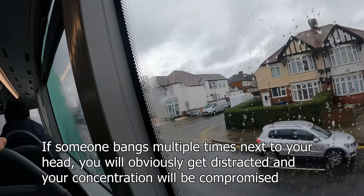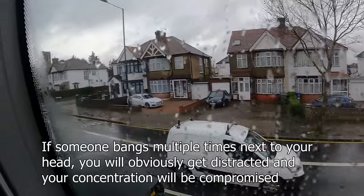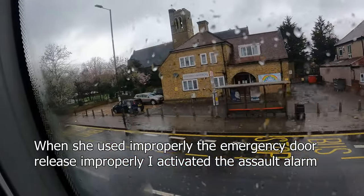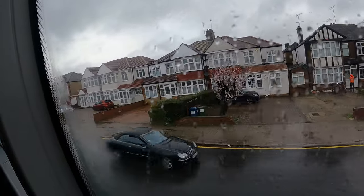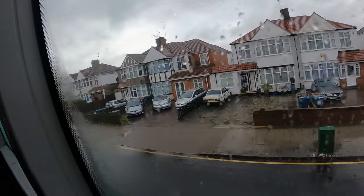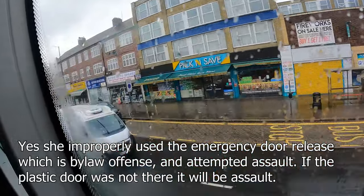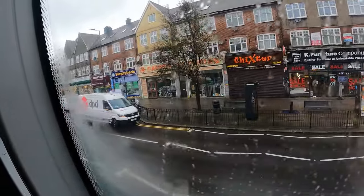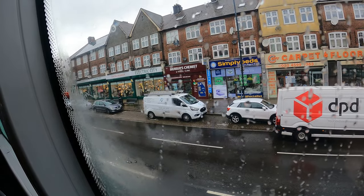She went ballistic. Then, between the two bus stops, as the bus was moving, she went to the back door and used the emergency door release and opened the back door. So I was driving a moving bus with its back door open. All I could do was focus on getting to the next bus stop, stopping safely, and resolving the situation. If there had been no plastic screen she would have been hitting me with that shoe — which is assault. I was nearly assaulted yesterday.